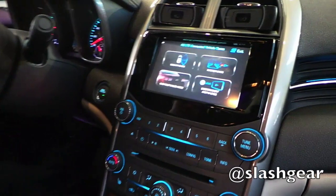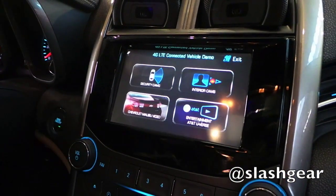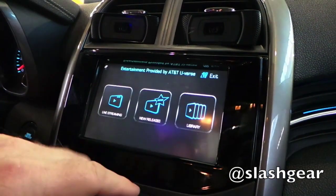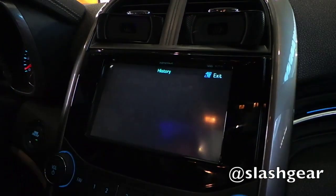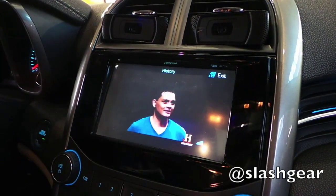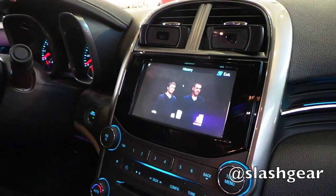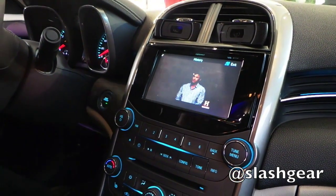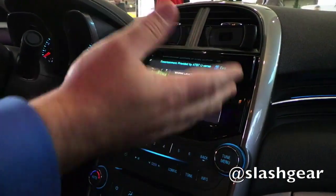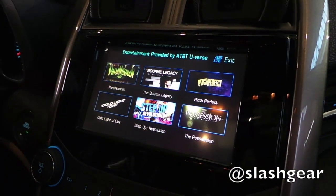The other functionality we developed is we partnered with AT&T's other division called U-verse. They have a video streaming live service, and we have the ability to pull down live television and video on demand movies. Obviously you wouldn't show this on the screen while driving — it's something for when you're parked. And we've got the whole library of videos available here.